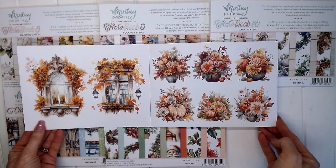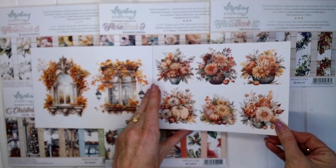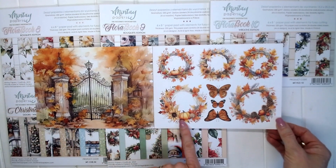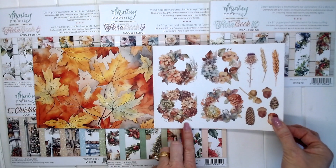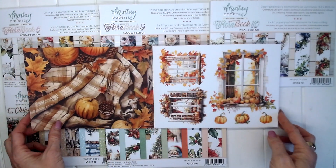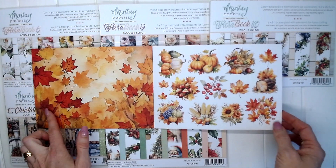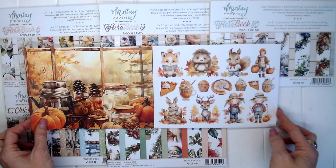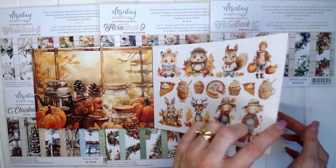This autumn book is one of my absolute favourites. It's got beautiful windows, floral clusters, gorgeous autumn colours, wreaths, butterflies, autumn leaves — beautiful, beautiful images here. I really do adore this book and I have had a lovely time fussy cutting out these elements. Look at these cute little bunnies and scarecrows.